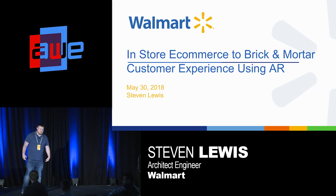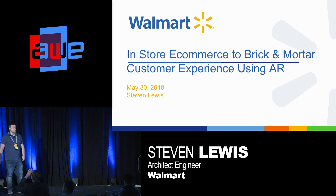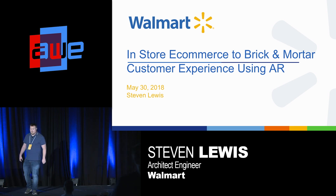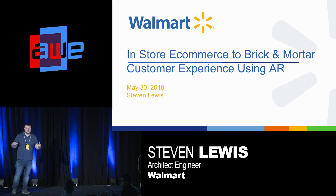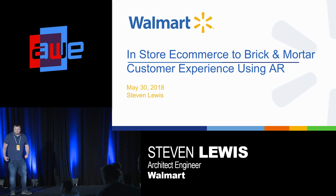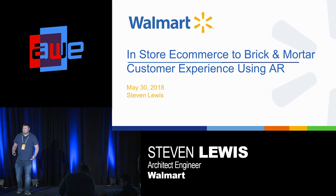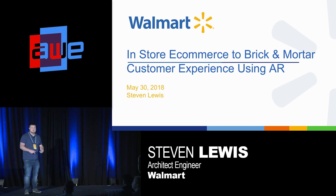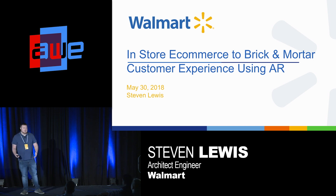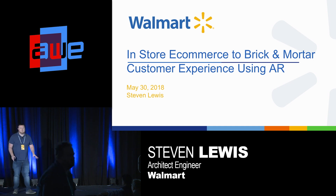Just a little background about myself. I started an augmented reality development team about two years ago, mid-2016. I was tasked to do something with augmented reality. Two months later, I built a modular setup because I was mostly working on associate experience. With over two million associates, it makes sense. That went pretty successful. I showed that at AWE last year, along with some other demos such as advanced modular audit, picking, stocking, some real basic use cases.